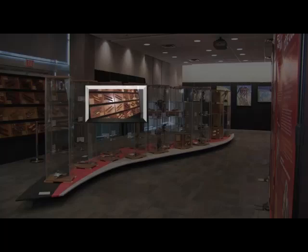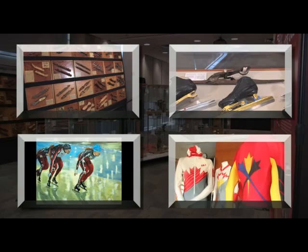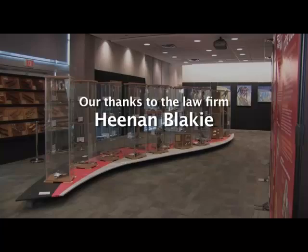The reaction of the public was overwhelmingly positive, and it gave them a sense of the sport, its people, its history, and its place in the community. The contributions of the law firm Heenan-Blakey as a very generous sponsor of the Great Canadian Speed Skate Exhibit were very much appreciated.